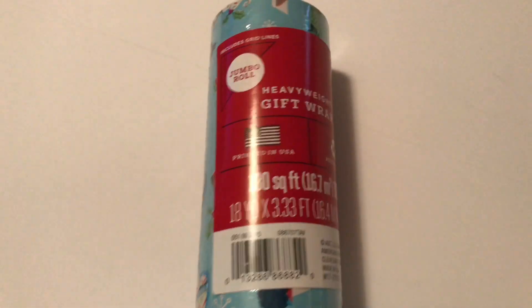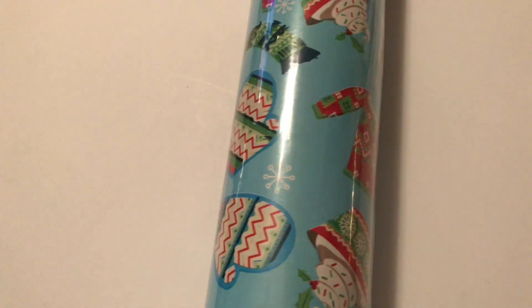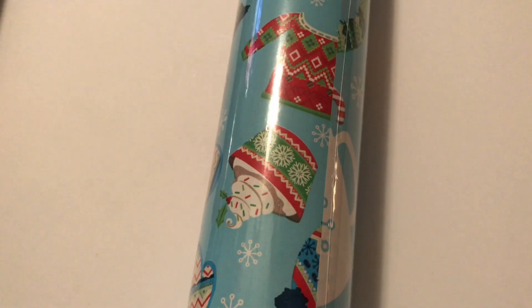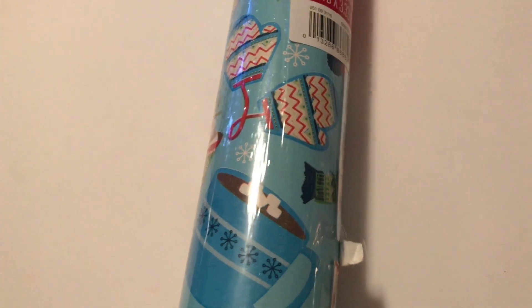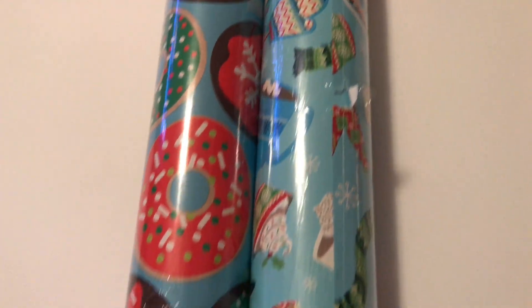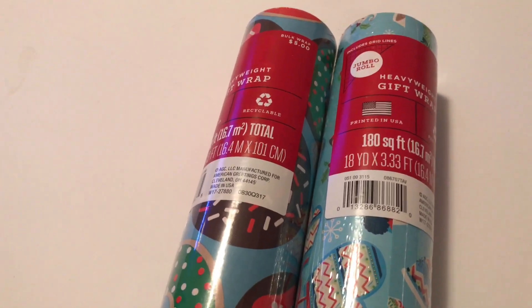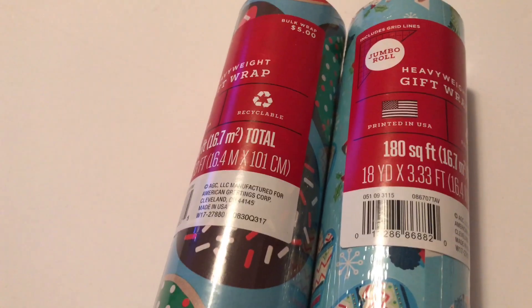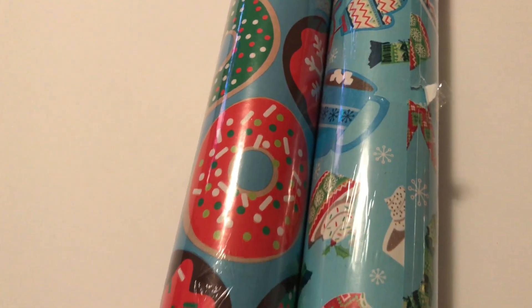The second one I purchased is also the same brand and same size. It's full of so many cute things — little knitted sweaters, mittens, scarves, and little mugs full of hot cocoa with whipped cream. It's just the cutest thing ever. These two are the only bigger size gift wrapping papers I bought, but I love them. They are the jumbo rolls and they come with grid lines, so it's perfect. I'm in love with these.